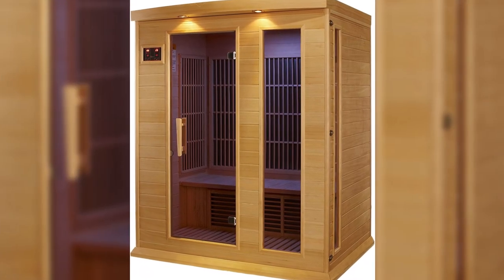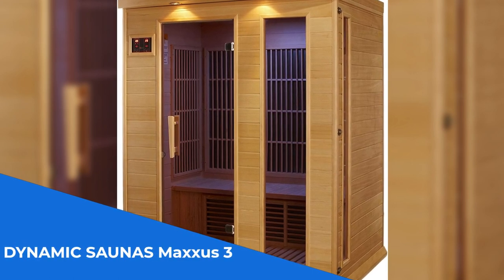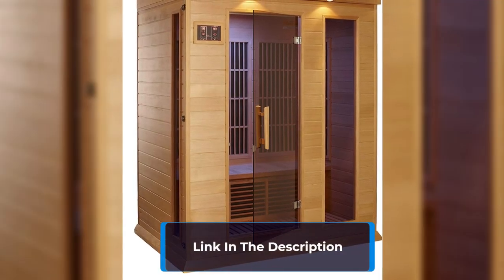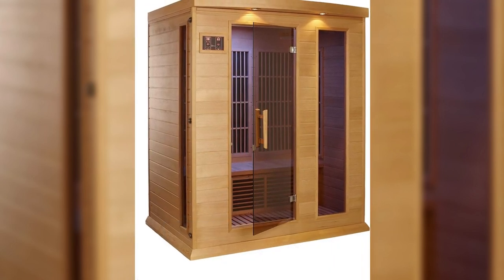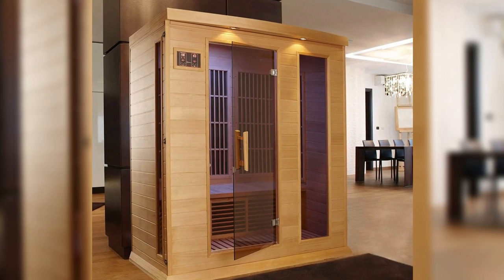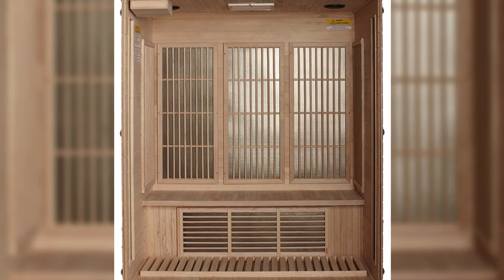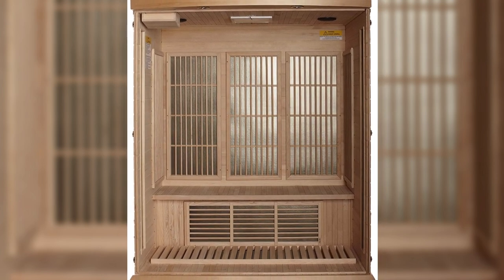Number 2: The Dynamic Sauna's Maxis 3 is a top-of-the-line three-person sauna that offers an unparalleled sauna experience in the comfort of your own home. Equipped with seven low-EMF Far Infrared Carbon Heating Panels and constructed from natural Canadian hemlock wood, this sauna provides a full-body heat experience that's both therapeutic and relaxing. With a maximum temperature of over 140 degrees Fahrenheit, the Dynamic Sauna's Maxis 3 is perfect for those who enjoy a hotter sauna experience. Please note that this item will be delivered curbside, so additional arrangements with a third-party provider may be needed for delivery to a specific location.